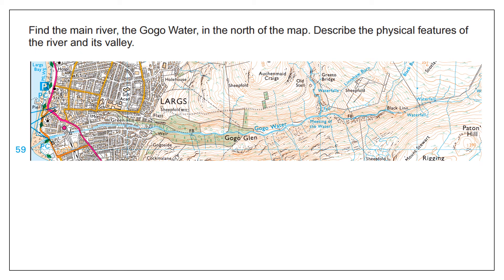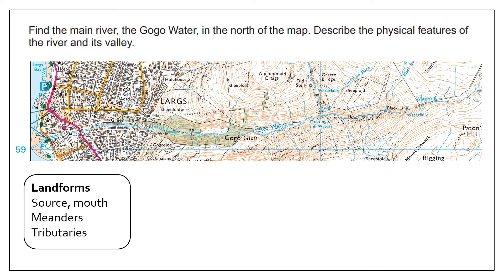The final question asks you to find the Gogo Water in the north of the map and describe the physical features of the river and its valley. For the river's physical features, first consider landforms: where's the source, where's the mouth, does it have meanders, are there tributaries? The river's mouth is in the sea and the source is towards the eastern part of the map, so the direction is east to west. There are bends — therefore meanders — and lots of small thin blue squiggly lines joining the main river, which are tributaries.